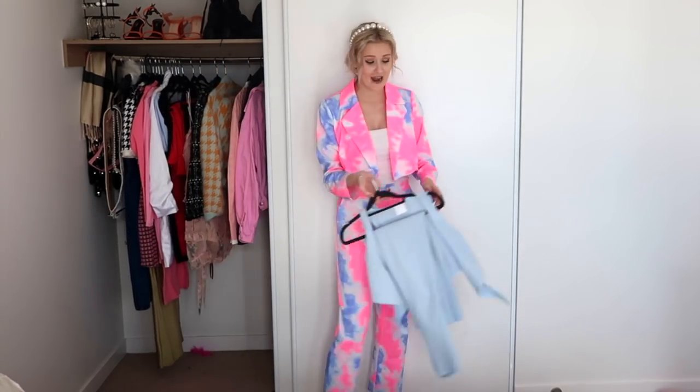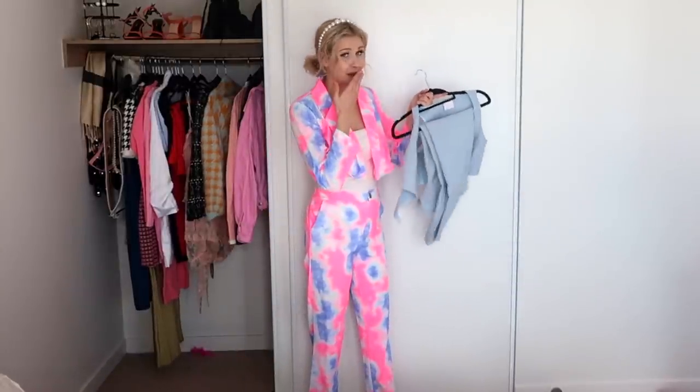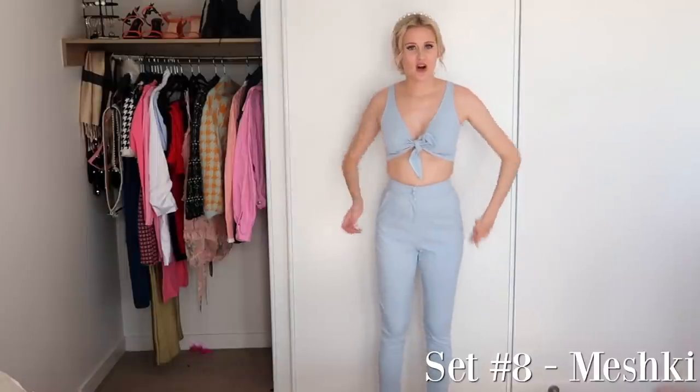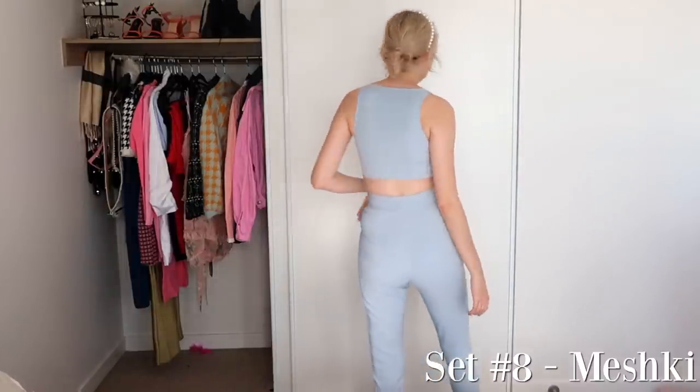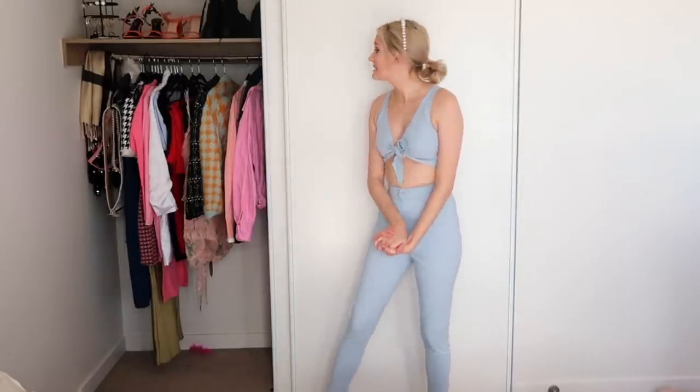Moving on to the final pants set that I have. I've had this for quite some time and I think it might be time to get rid of it. This is what the set looks like on — it's a little tight on me. This is the front, this is the back. It's from the Amber Scholl and Meshki collection, which I think is a couple of years old now. I've only worn this once out of the entire time I've owned it, so I definitely think this can go on to someone else who'll appreciate it a lot more.